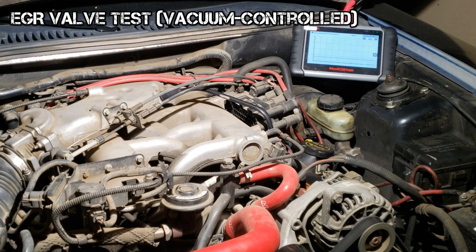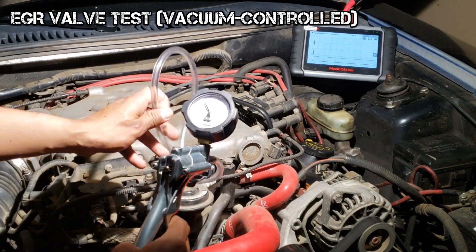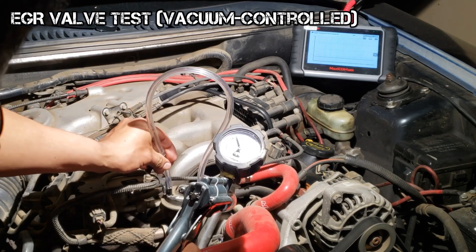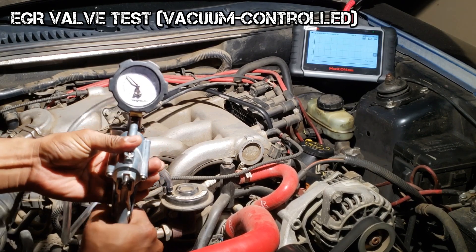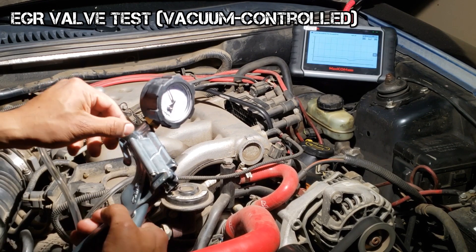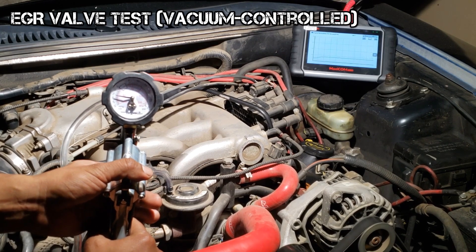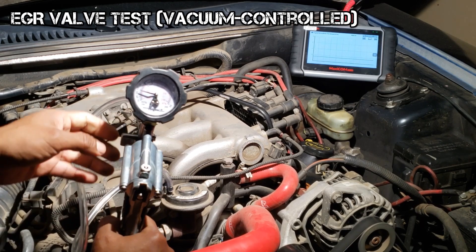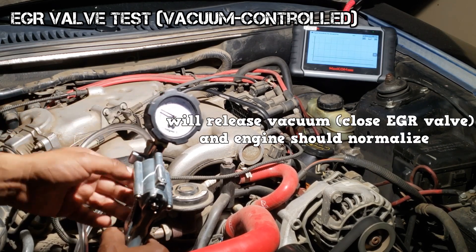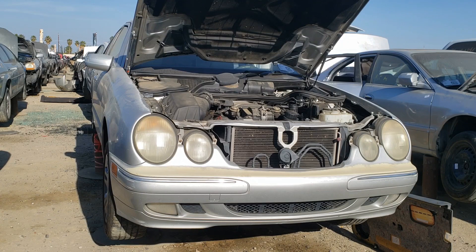There are two main types of EGR: electronic and vacuum controlled. Here I'm testing the vacuum controlled EGR. The point of the test is to see if the EGR valve can open and close. I remove the vacuum supply hose and manually supply vacuum to the EGR valve. I supplied about 18 inches of mercury, and the RPM dropped and the engine is idling rough. The EGR valve can hold vacuum and it can also open and close.